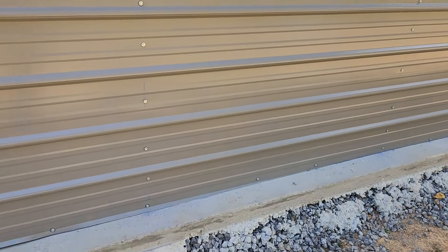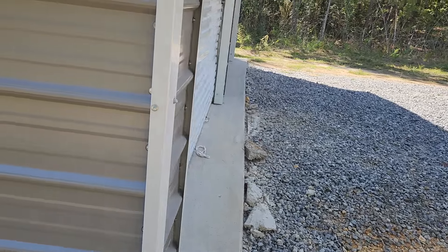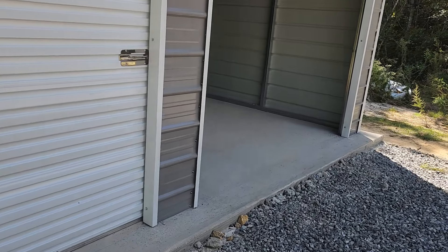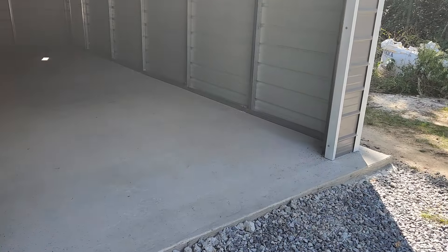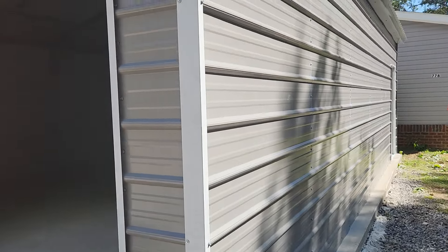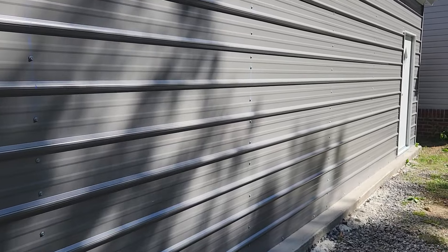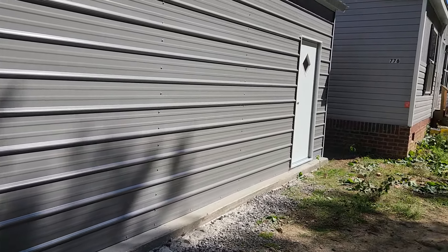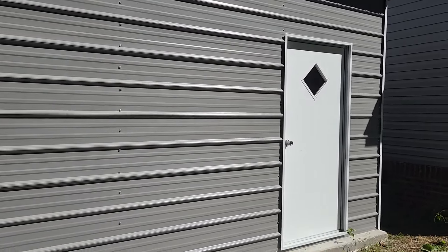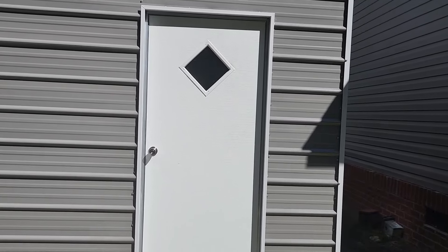I did have to pay extra for the pad — I got it separately. For a 23 by 31 pad, I paid around four thousand dollars for that. Let's go to the other side — I've got a door on this side, closer where I can get to the front door. That's the only window in there where you get a little bit of light.